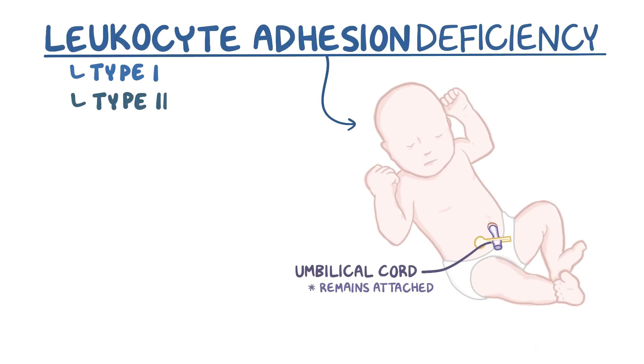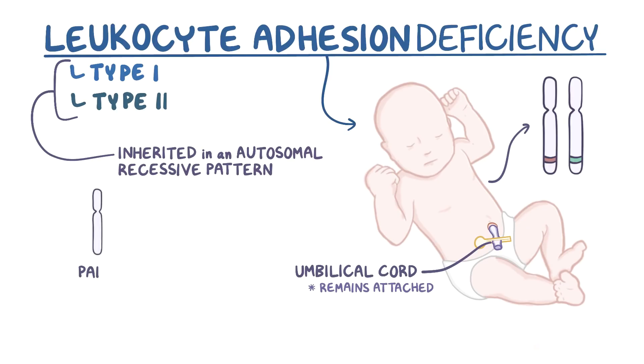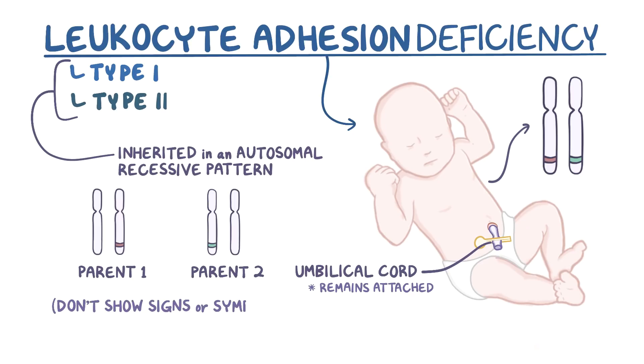Both leukocyte adhesion deficiency type 1 and type 2 are inherited in an autosomal recessive pattern, meaning that an affected individual must have two copies of the mutated gene. Typically, both parents of this individual carry a single copy of the mutated gene, but neither of them shows any sign or symptom of the condition.